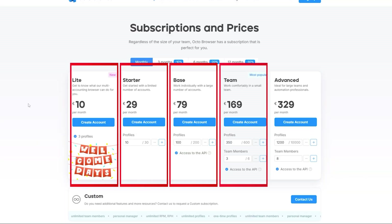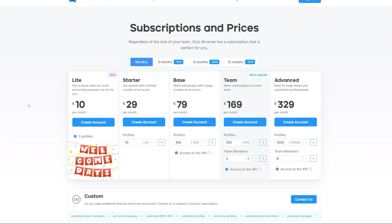Subscription plans: Light, Starter, Base, Team, and Advanced. Plans start at just €10 for the Light plan, which includes free profiles. Then €29 for Starter with 10 profiles, 100 on Base, scaling all the way up to 10,000 profiles with custom API limits. You can also bolt on extras — more proxies, more seats, more profiles — whatever you need. No upsell traps; just build what you need.